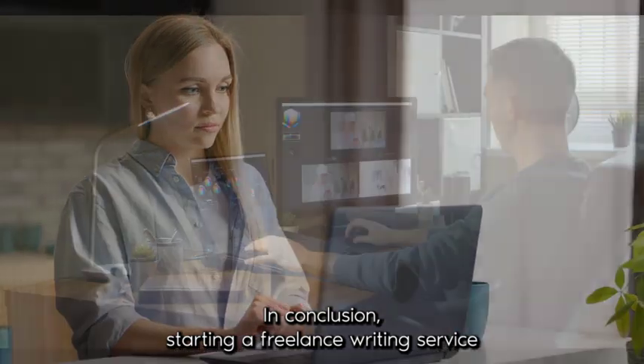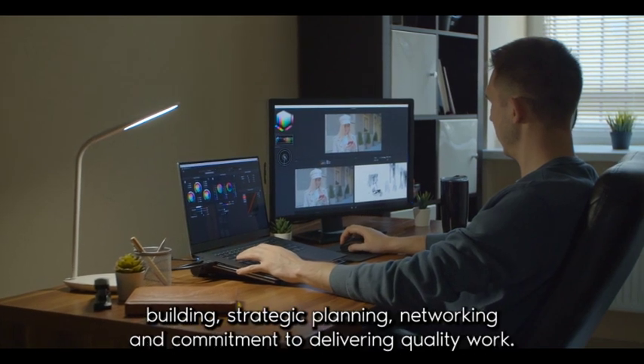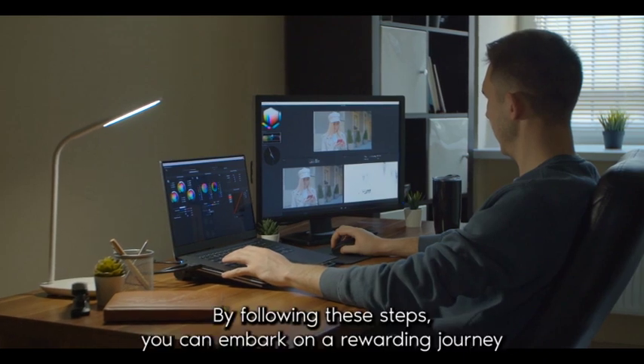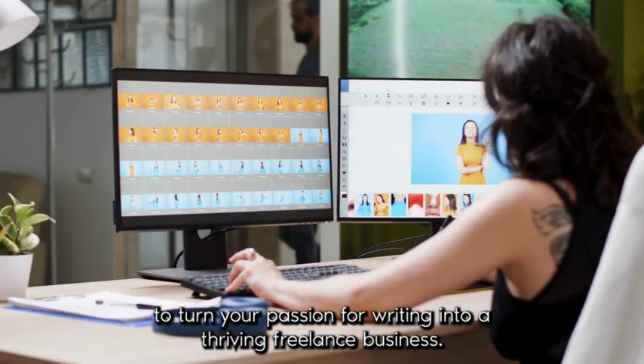In conclusion, starting a freelance writing service business requires a combination of self-assessment, online presence building, strategic planning, networking, and commitment to delivering quality work. By following these steps, you can embark on a rewarding journey to turn your passion for writing into a thriving freelance business.